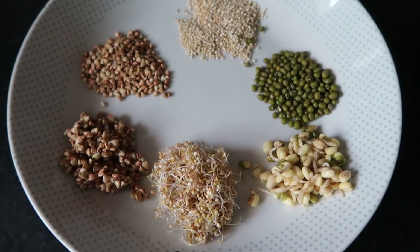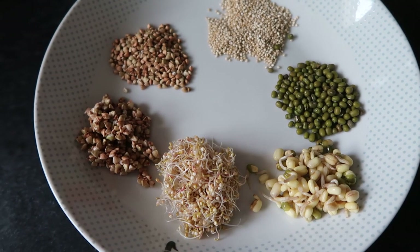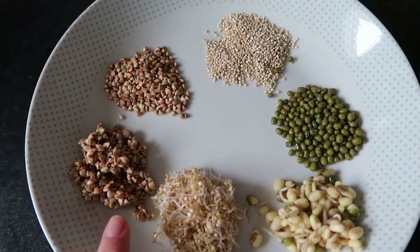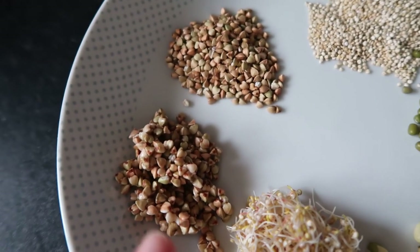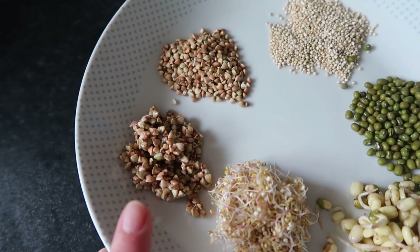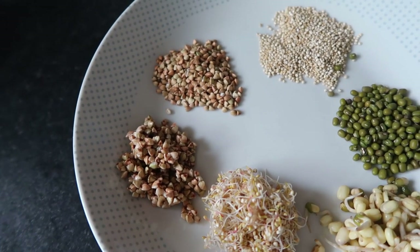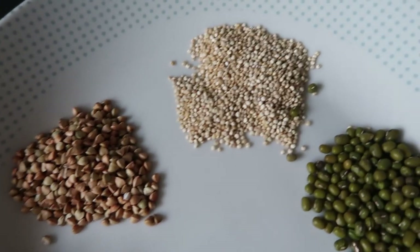I wanted to give you an idea of what it looks like to sprout certain things and how long they take, so I've prepared a few bits here. On this side I've got buckwheat — this is the dried version, and this is it when it's just been soaked for 15 minutes. You can see it's swelled up in size but doesn't look too different, and that's fine. You can actually feed the buckwheat after just 15 minutes of soaking — it's a really easy way to get some healthy protein into your birds, because they do need healthy protein every single day.